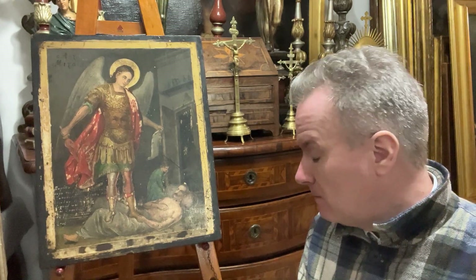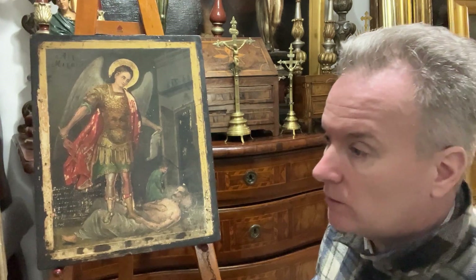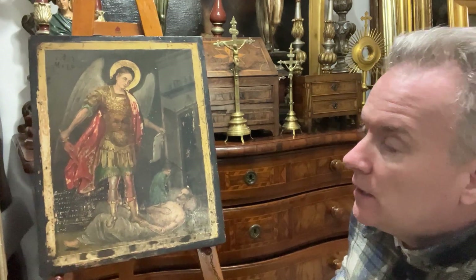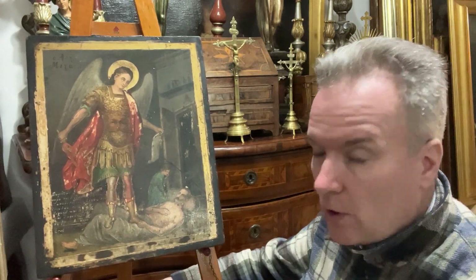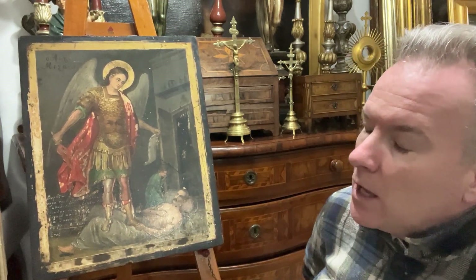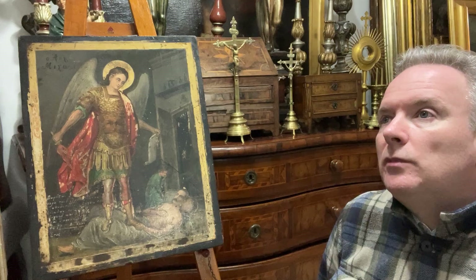I think it's St. Michael. It could be another warrior archangel whose name I don't know, but I think it's St. Michael. The distinction between the warrior ones and the non-armour ones is that the other archangels were benevolent, while the warrior archangels were armed guardians. The archangels were originally Hebrew characters who were adopted and venerated by Christians.